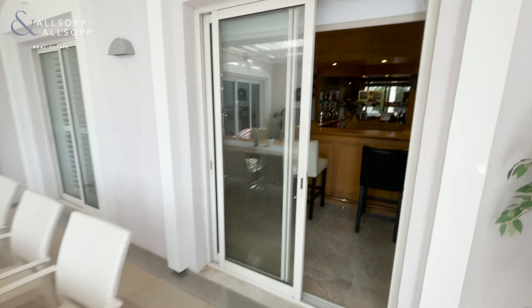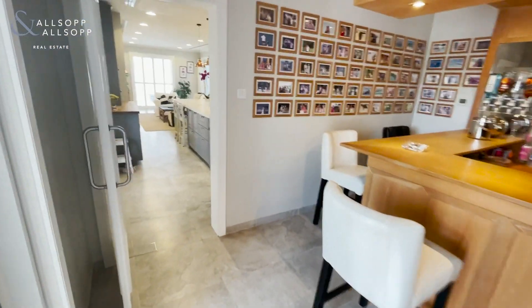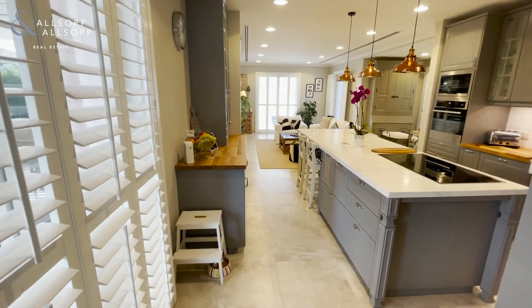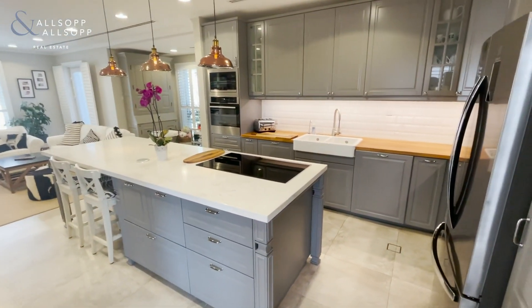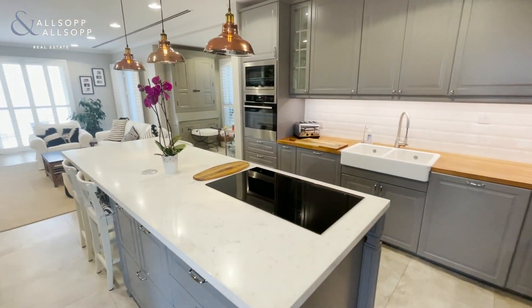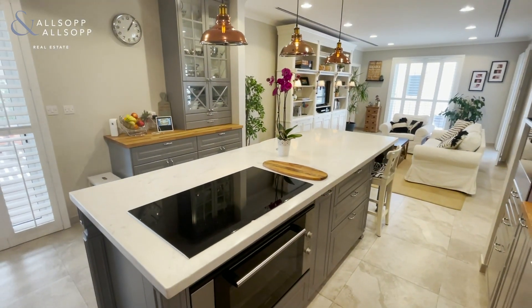Back inside, this particular door leads you back into the bar area. Walking through, all of these windows have been dressed with shutters. Then there's the beautiful upgraded kitchen — nice and neutral, nice and gray, with built-in appliances.